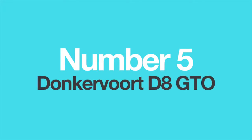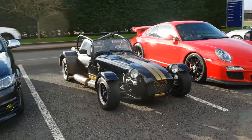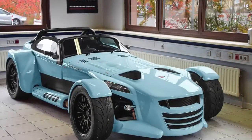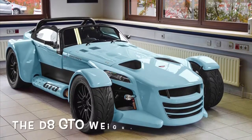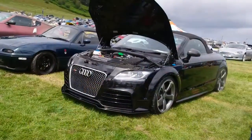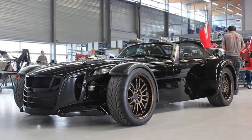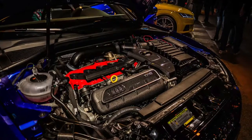Number 5: The Donkervoort D8 GTO. If you don't know what the Donkervoort D8 GTO is, think of it as Caterham's crazier, more powerful and more extreme twin brother. Based on the everlasting Lotus 7 chassis, the Dutch company is famous for producing insane roadsters with ludicrous power and barely any weight. The D8 GTO uses a two and a half litre, five-cylinder TFSI engine from Audi, specially tuned to achieve 340 to 380 horsepower. This standard engine is used all over Audi's model range. Due to the fact it is relatively small and turbocharged, it is easily tunable, and this is exactly why Donkervoort uses it.